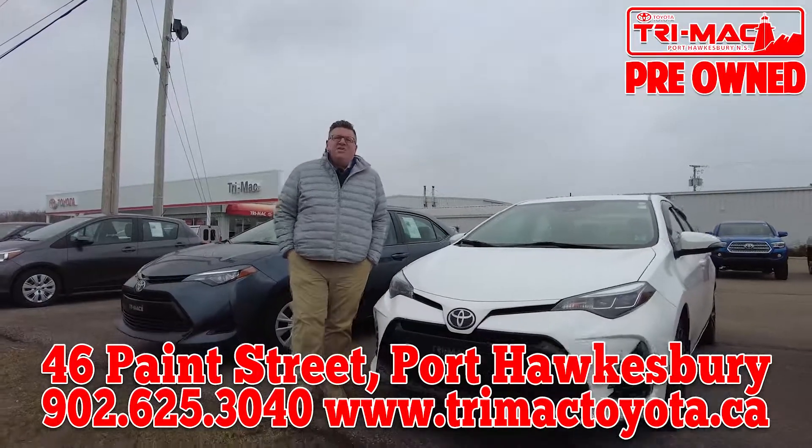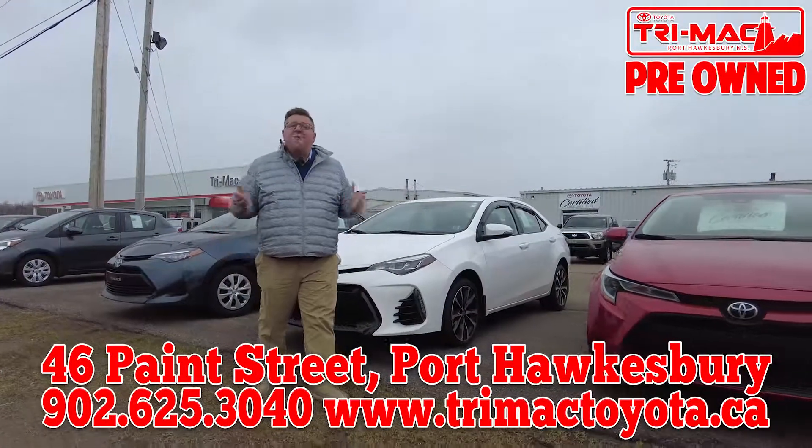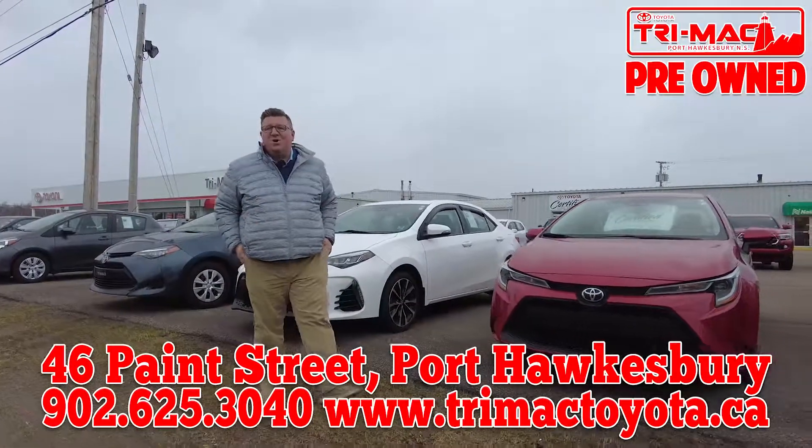Check out our complete selection of used vehicles at 46 Payne Street, Port Hawksbury, or from the comfort of your own home at trimactoyota.ca.